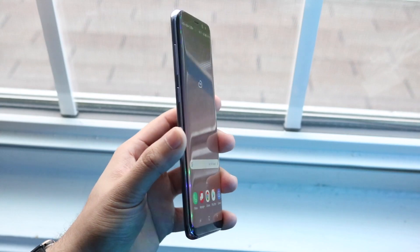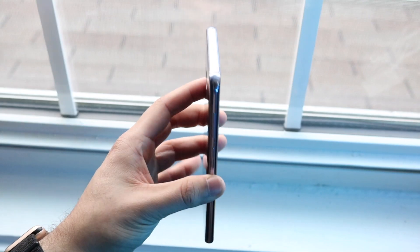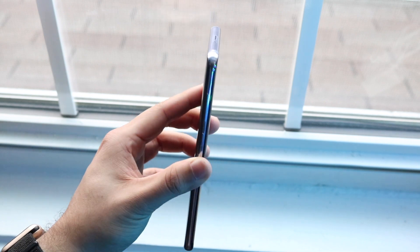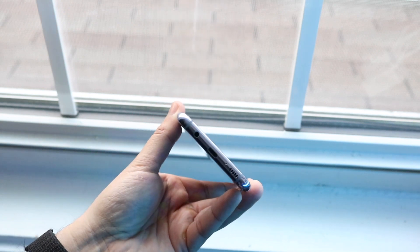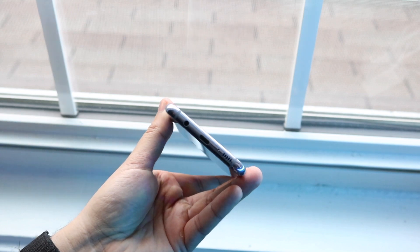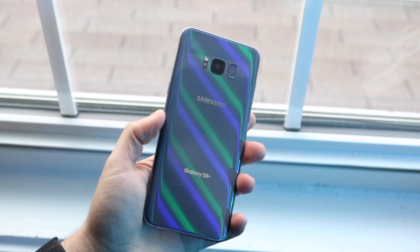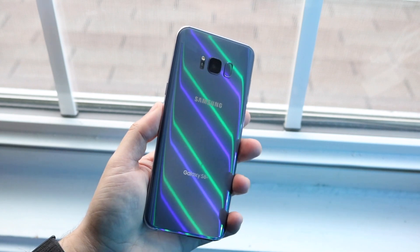This phone came out in March of 2017, so it'll actually be turning three years old this year. It's crazy to think — time is flying by. Before we know it it's going to be 2025 and we'll be reviewing the Galaxy S26, and we're still going to be doing 'Still Worth It' videos on these phones.